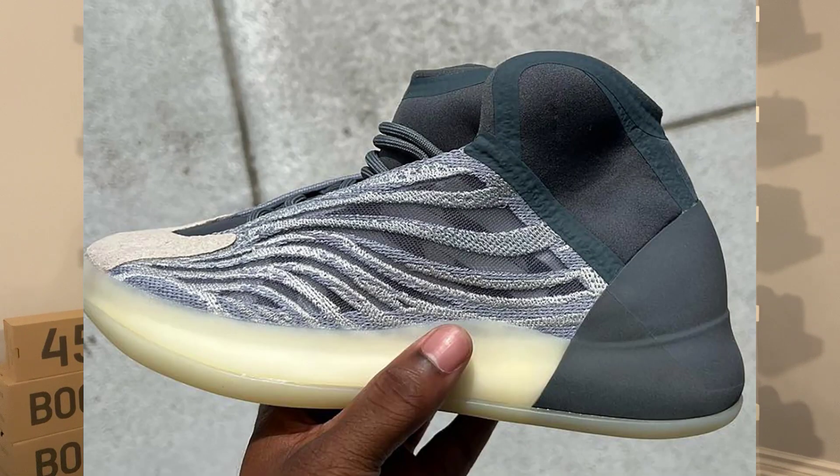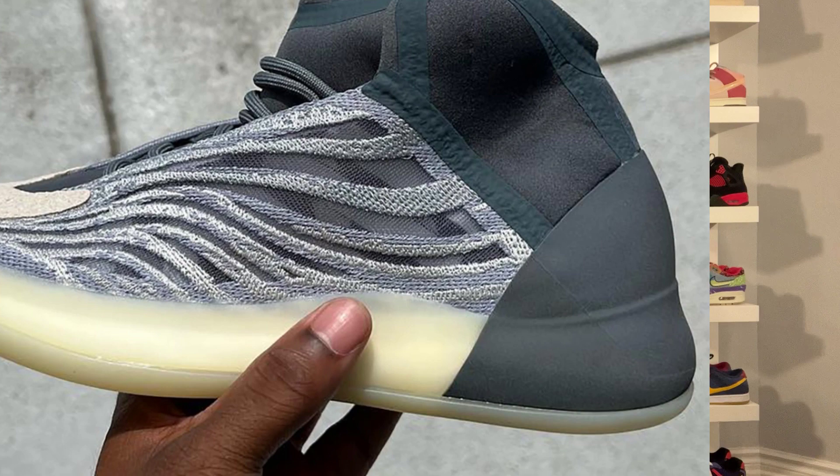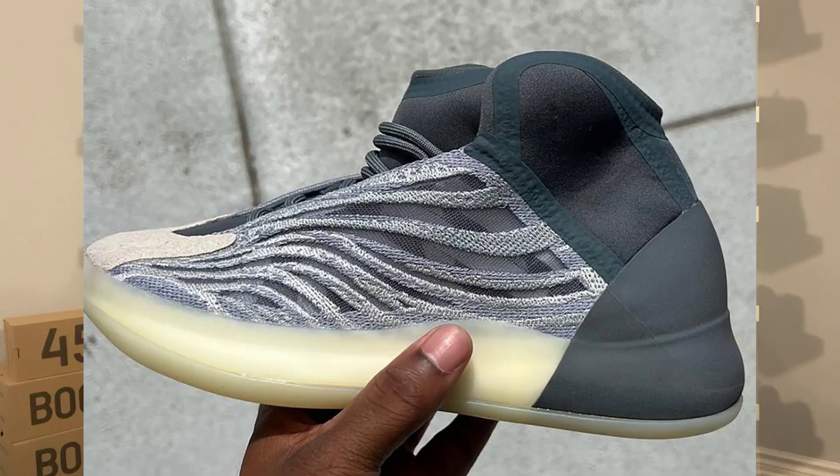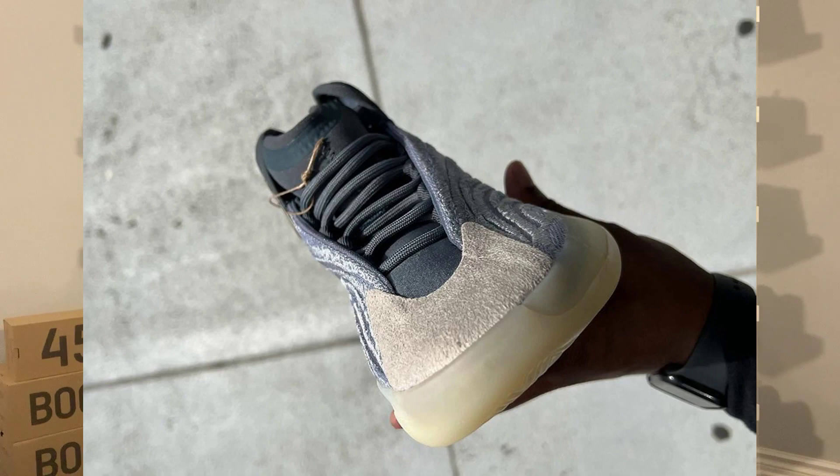This Mono Carbon colorway is very similar to the original Quantum colorway. It does feature a blue hue throughout the upper, and the neoprene color does feature a dark navy. You still have the reflective heel as well. The original release date for this Yeezy Quantum was set for March 25th, but it did get delayed till April 7th, which is the official release date.